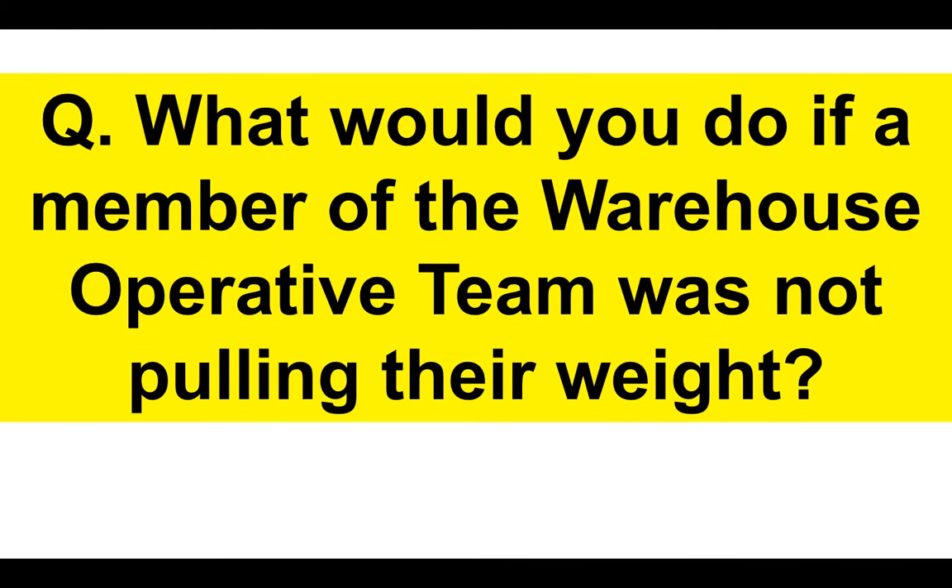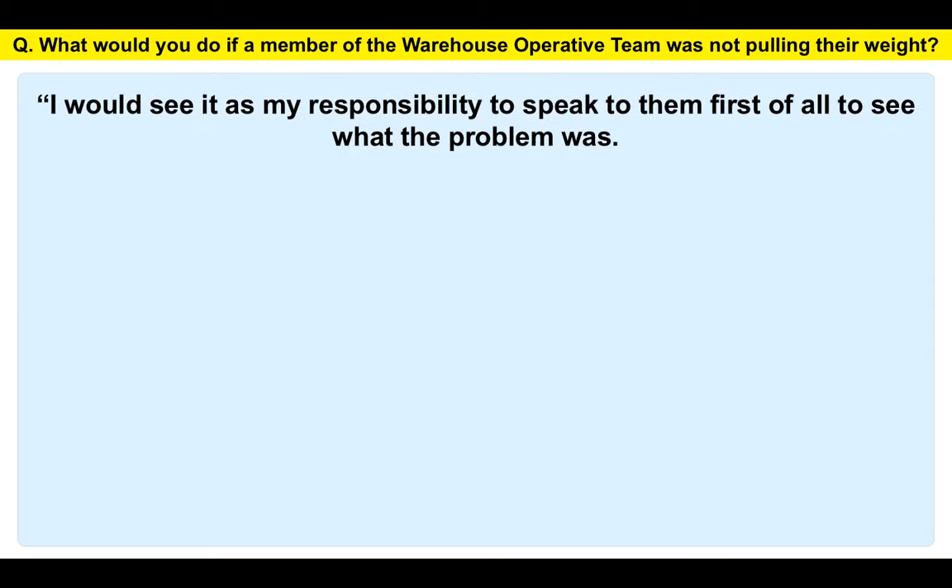What would you do if a member of the warehouse operative team was not pulling their weight? Most people would say it wouldn't be down to them — it would be down to their supervisor or team leader. That's not the correct way to answer the question. You have to tackle this yourself. Here's my suggested answer.